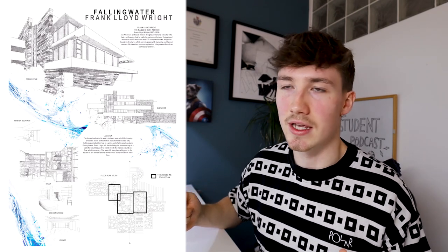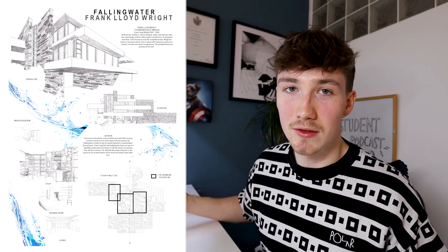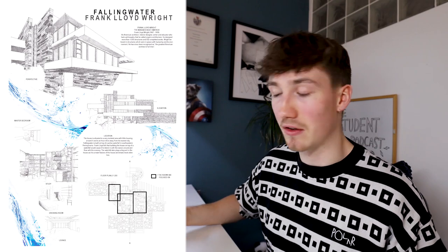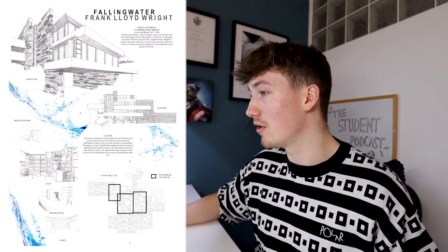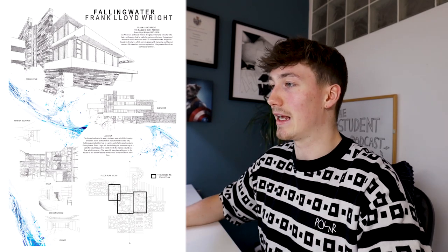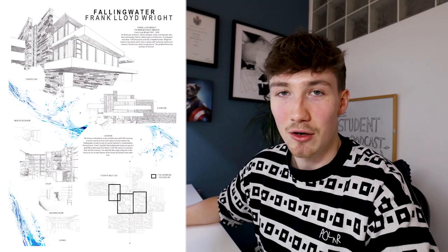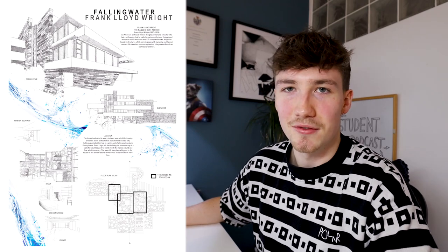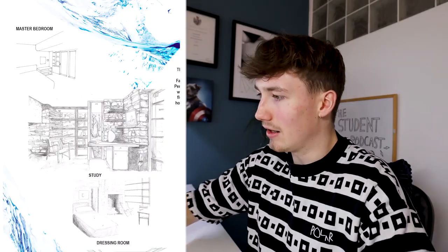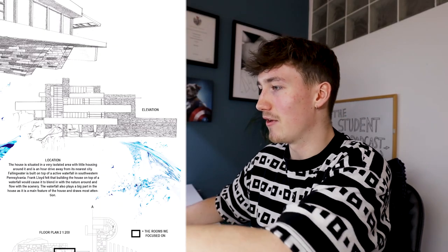Project number one was a precedent study — breaking it down through sketches and diagrams. I thought it was a pretty successful first project. Looking at it, it's not bad at all. One of my classmates did this incredible sketch and when he came in with it, we were all like, 'No way have you sketched that — it's unreal, that's not first year level.' And I thought, right, I've got some sketching skills to build up.